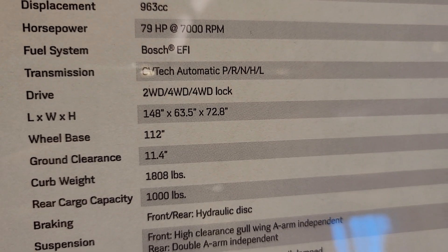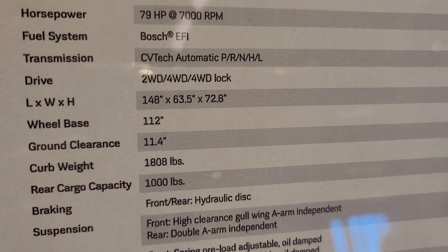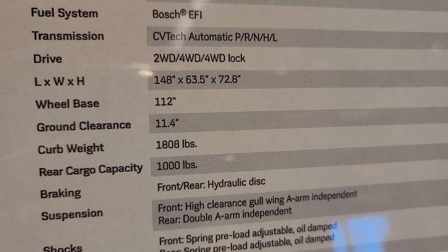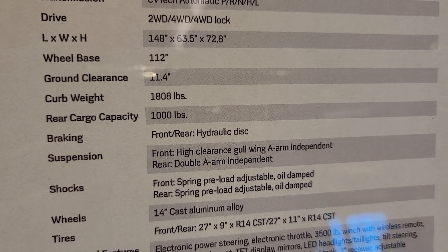Length 148 inches, 63.5 wide, 72.8 high, wheelbase of 112, 11.4 inches ground clearance, curb weight 1,808 pounds, rear cargo capacity 1,000 pounds.